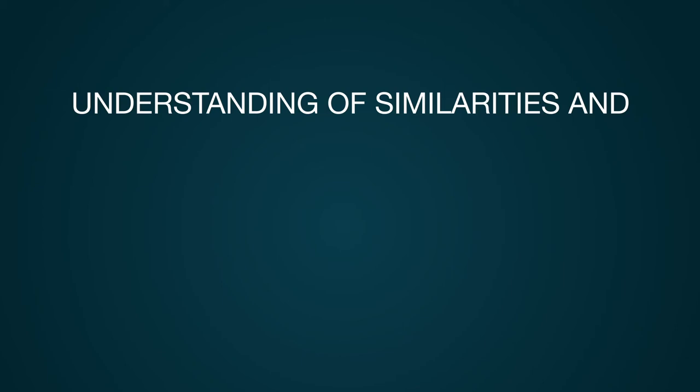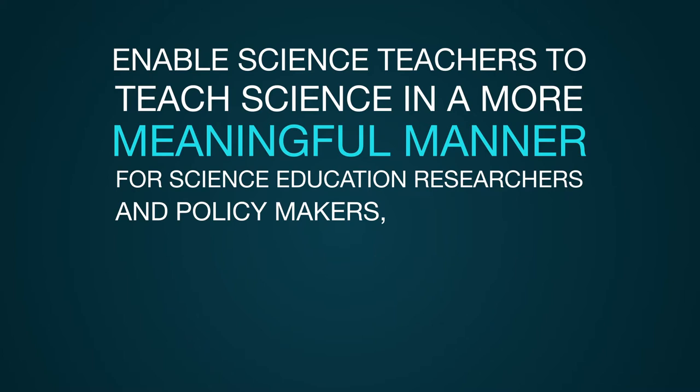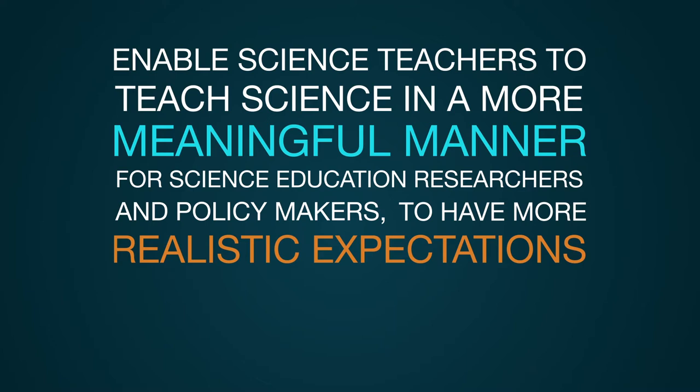A thoughtful understanding of the similarities and differences between science and school science will enable science teachers to teach science in a more meaningful manner, and help education researchers and policymakers to have a more realistic expectation of what is possible in science classrooms.